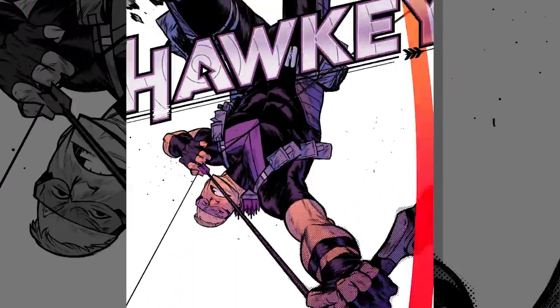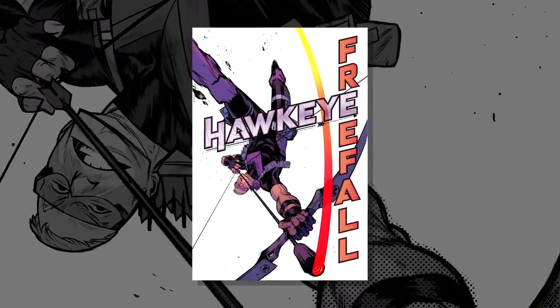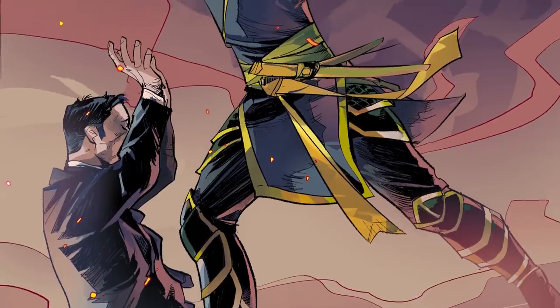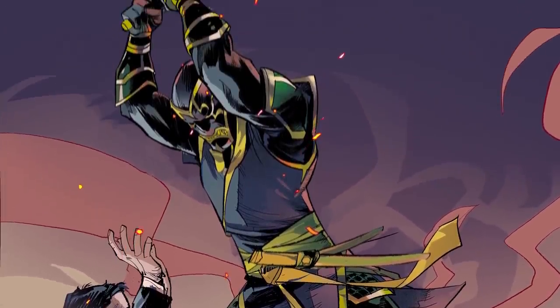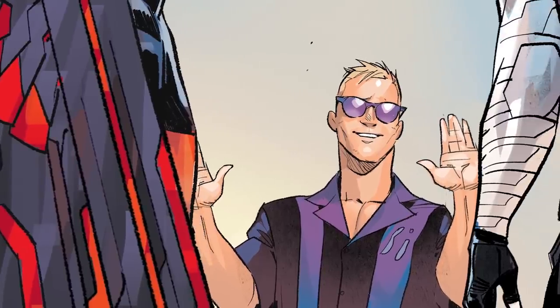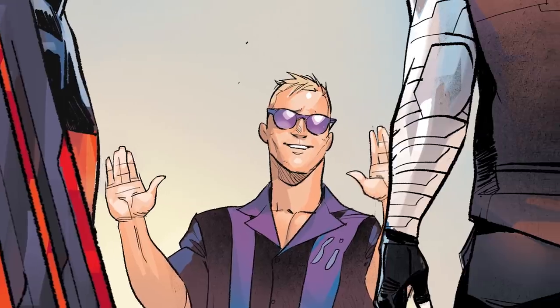Hawkeye Free Fall is a brand new Clint Barton Hawkeye story. It's about Clint realizing that things aren't quite working the way he wants them to. Meanwhile, there's a brand new Ronin in New York who's terrorizing the streets and no one knows who it is, and all of Clint's friends think it's him, making his life much more difficult.